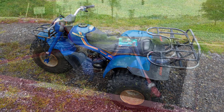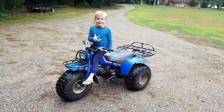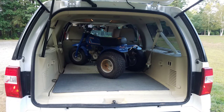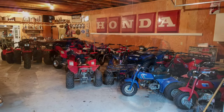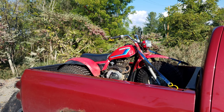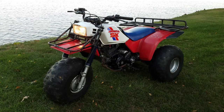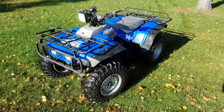I scored a blue 83-110 for my son. He and I worked on it, but by the time we got it done he was too big for it. My mom brought home a blue Christmas Special ATC70 for me — she's a great help in enabling my addiction. An 83-185S followed me home, and an 87SX.